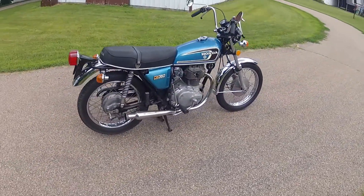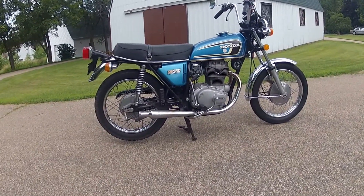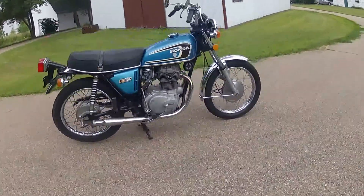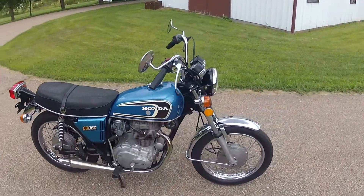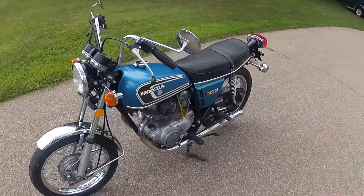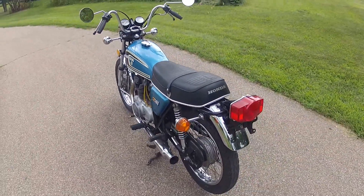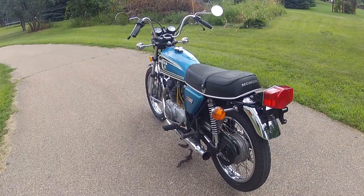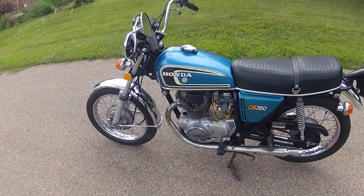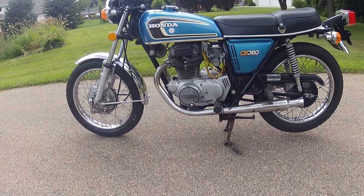It's absolutely pristine given the year that it is, with the original chrome being very bright and polished. It's never been laid over on either side, so it's definitely a survivor. There's no rust on the internal of the gas tank or any leaks or drips of oil or fuel.